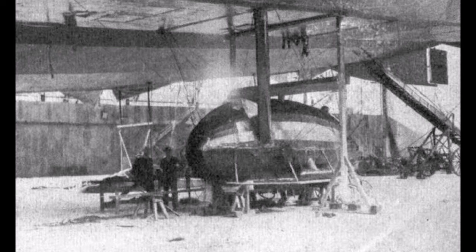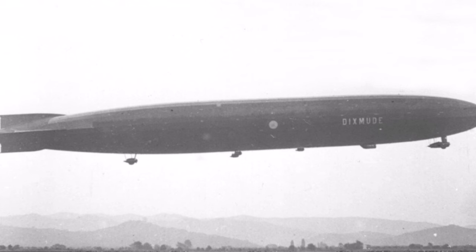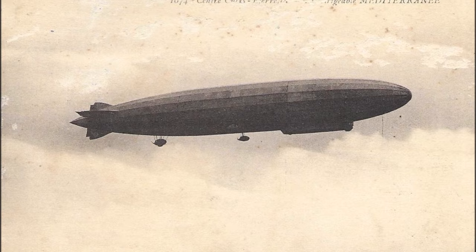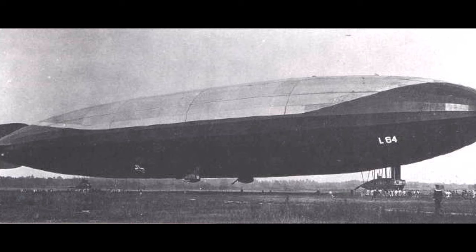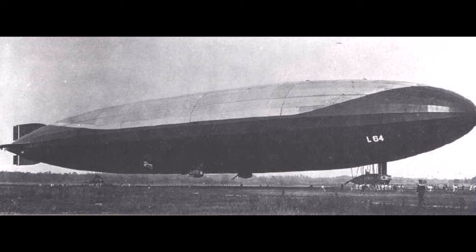L-72 sat in the hangar for another year until the Zeppelin company was instructed to hand it over to France. At the end of the war, France had only blimps and small airships with 4,000 to 10,000 cubic meter gas volume. Now they received the modern war Zeppelin L-72 with 68,500 cubic meters and the smaller civil Zeppelin LZ-121 with 22,500 cubic meters. For the war winners, taking over the latest Zeppelins was a big technological step up — but in some ways too big a step, as they lacked the experience and infrastructure for these large airships.